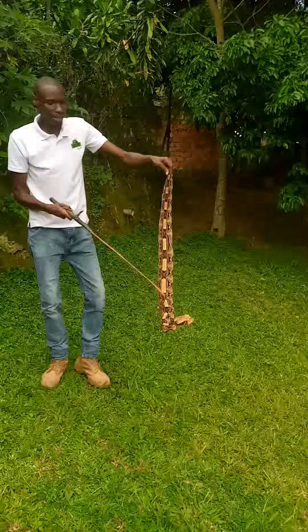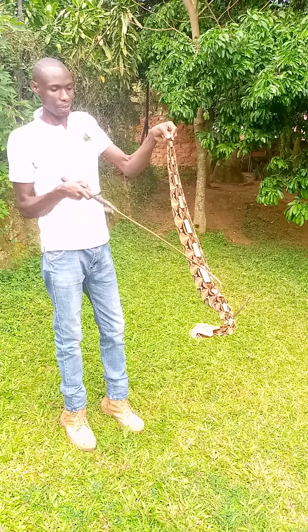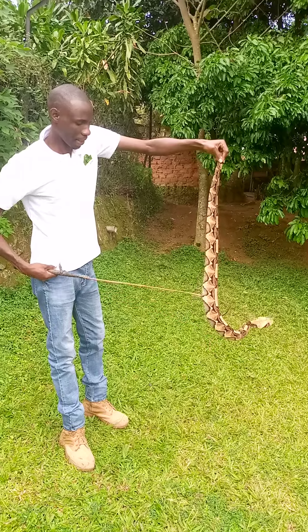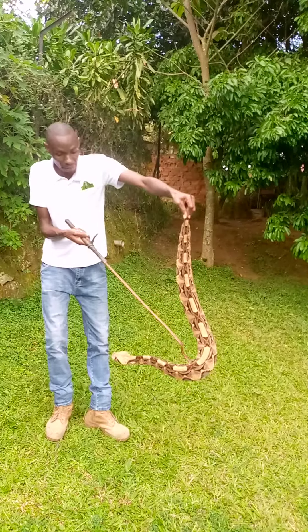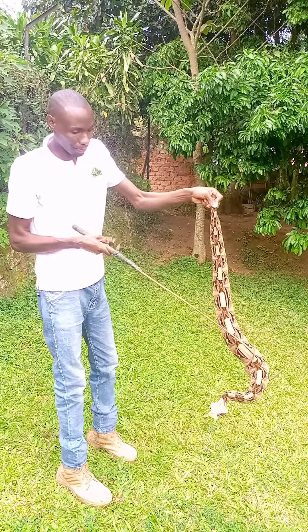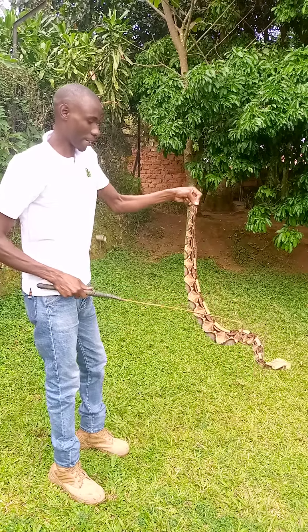The Gaboon Viper has what is known as cytotoxic venom. In case of a bite, we don't administer first aid for this snake, because if it bites you it looks as if you have been burnt by fire. Improper first aid can cause you to end up losing that area — or if it's a leg, they may have to amputate the leg.